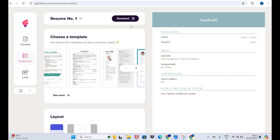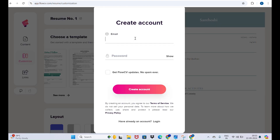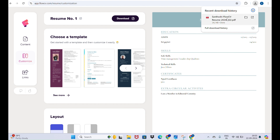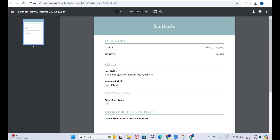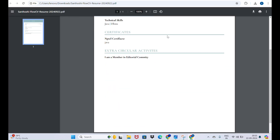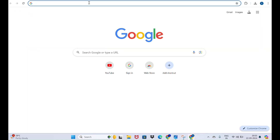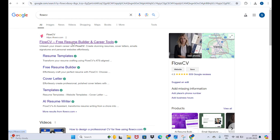Let's try to download the resume. FlowCV now asks for premium — previously it was free. Remember the trick: open FlowCV in a new email just once, don't open it in multiple tabs. When you click download it may ask for login — enter your new email and password and log in.